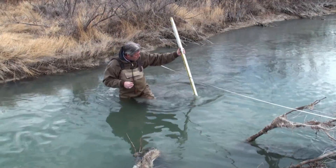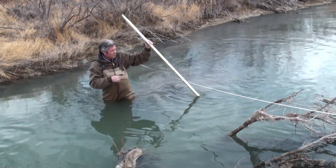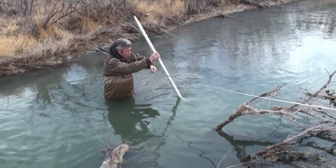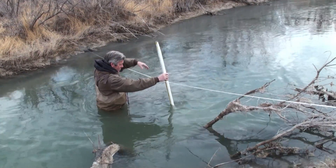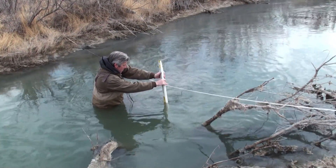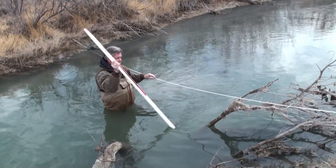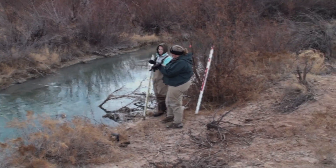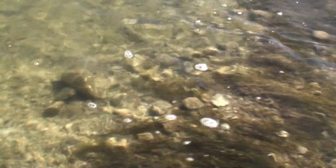The habitat team, led by Pat Bohannon, measures stream depth along the transect. They look for habitat aspects such as what is the dominant plant life, both in the stream and on the banks, and whether the stream is mostly gravel or mostly silt.